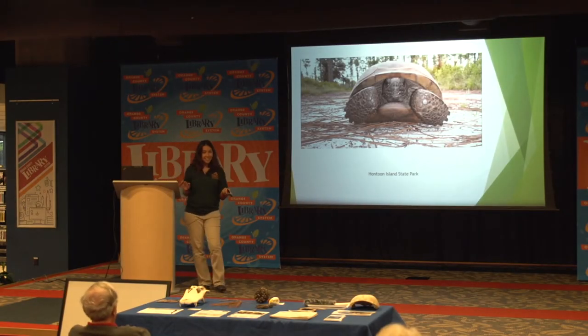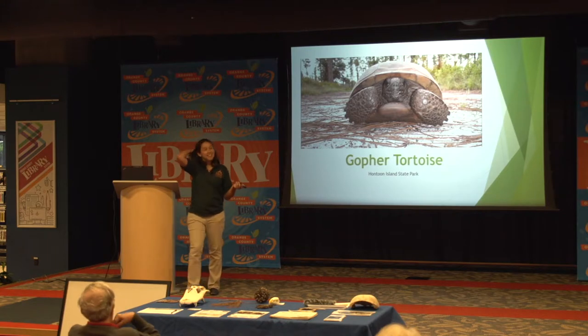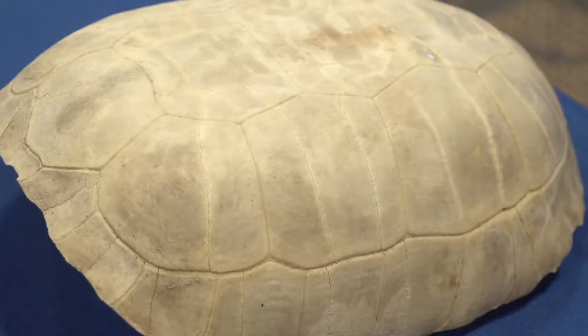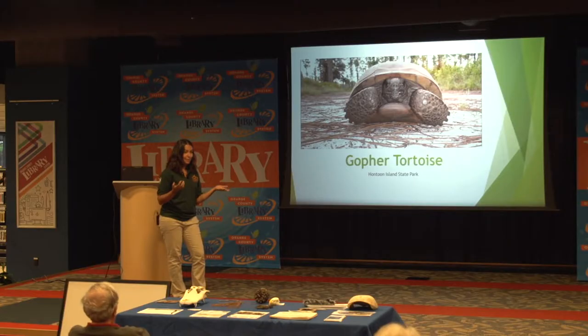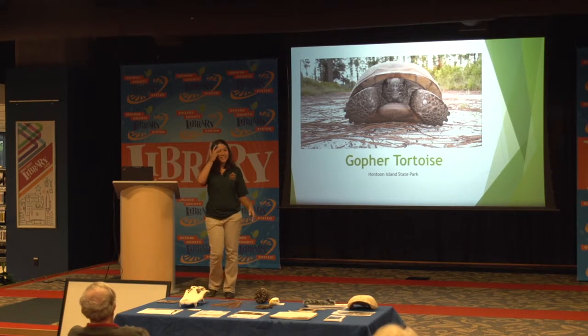Another animal you're probably going to see pretty often is the gopher tortoise. A lot of people confuse gopher tortoises with water turtles. We have a gopher tortoise shell here — it's a pretty big, dense shell. The gopher tortoise has strong-looking feet and claws, and they actually use their feet to dig burrows. They're not very good swimmers, so one of the biggest problems is people see them and try to put them into a river — with that really dense, heavy shell and those feet, they're probably not going to make it.